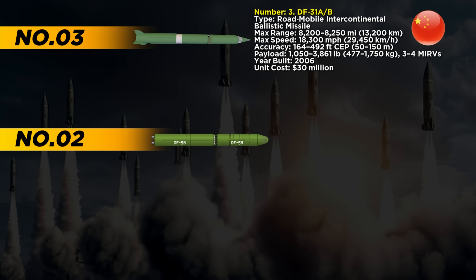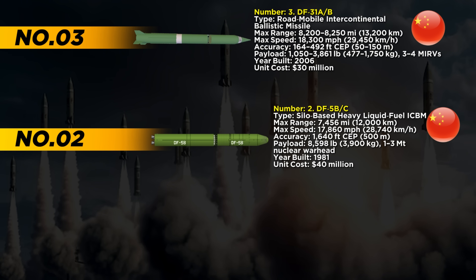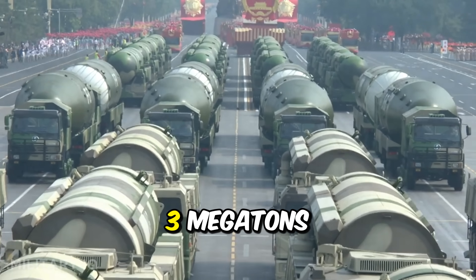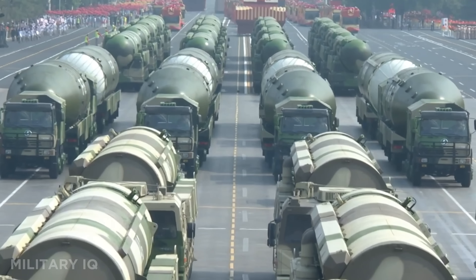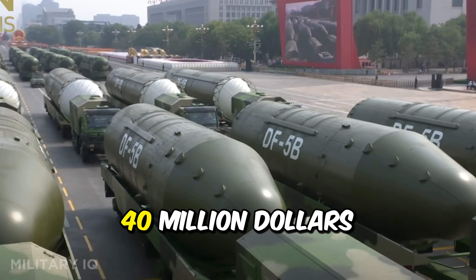At number 2 is the DF-5B and DF-5C — China's most powerful silo-based intercontinental ballistic missile. It has a massive range of 7,456 miles and reaches speeds up to 17,860 miles per hour. Its accuracy lands within 1,640 feet of its target. The payload is enormous — 8,598 pounds — with a nuclear warhead yield reaching up to 3 megatons. First built in 1981, the latest variants carry multiple warheads and cost around $40 million each.